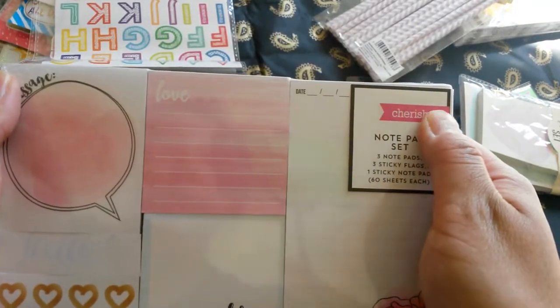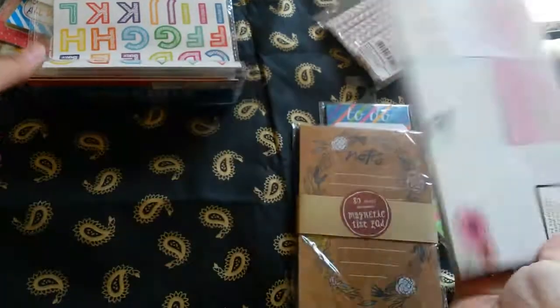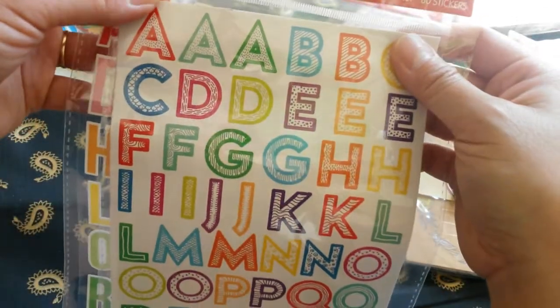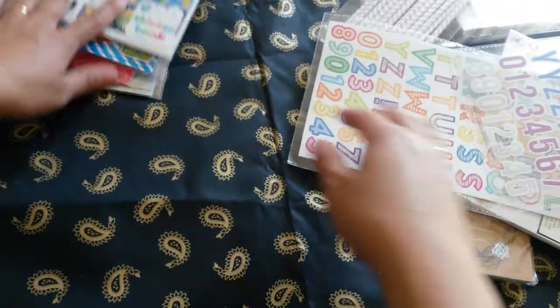It's by the brand Cherish. It has dates. So this is a really neat packet — it has pink flags too. You can use a lot of this. It's really cute. I got some alpha stickers — you have 80 stickers for $1.00. And then here's another set of alpha stickers. And then I bought sticker books. These are really neat.